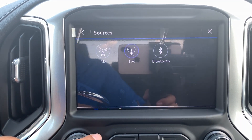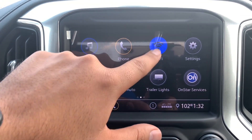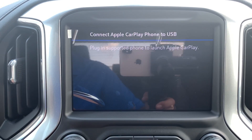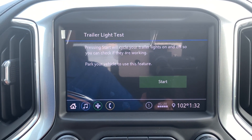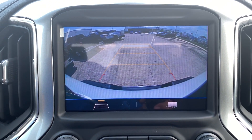On the infotainment screen you have your audio with FM, AM, and Bluetooth. You also have phone connect, Wi-Fi settings, Apple CarPlay, Android Auto, trailer lights monitoring, OnStar service, and your backup camera.